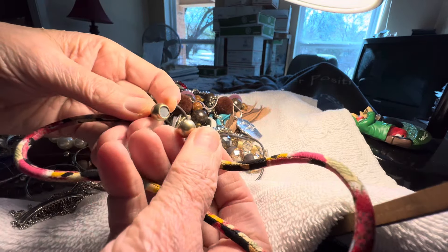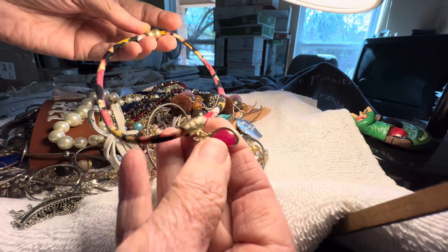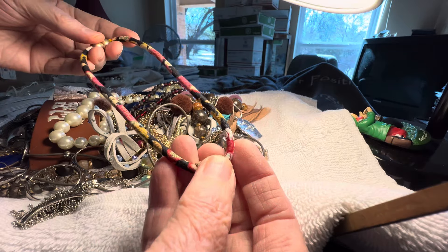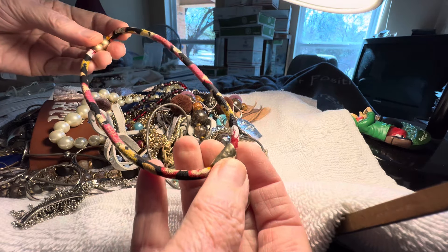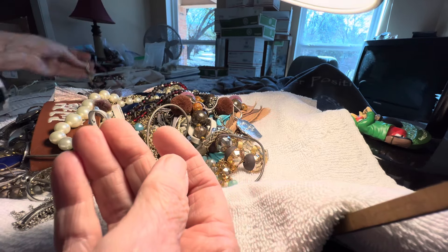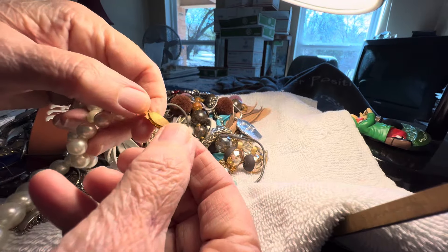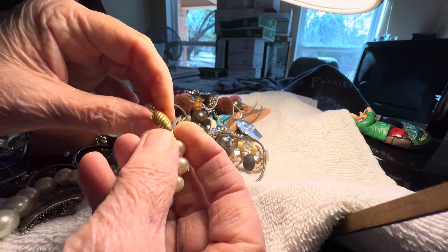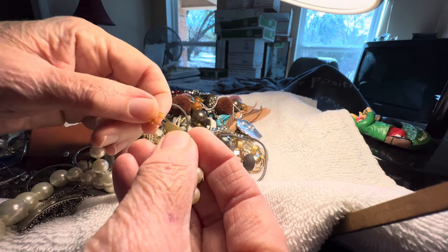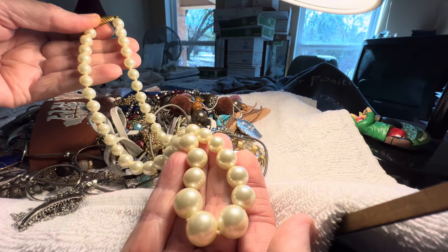This is nice — a magnet clasp with a little bit of a stone, like a dyed quartz, on a cloth cord. So easy to wear — three dollars. This is glass — glass pearl, vintage, graduated. Six dollars.